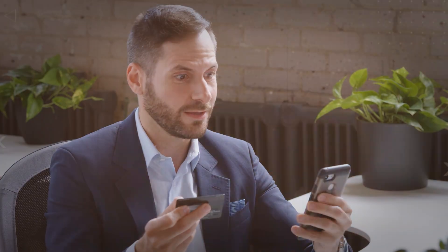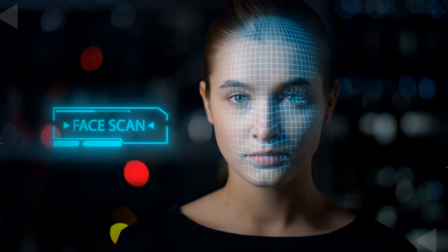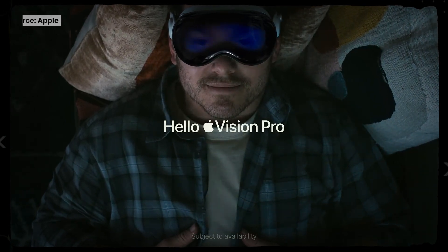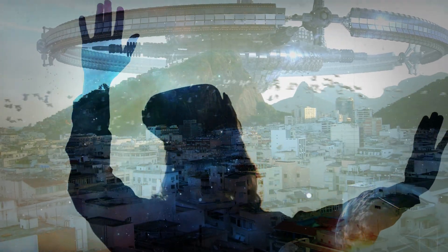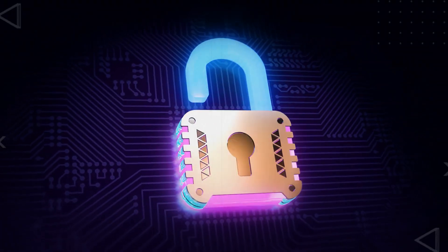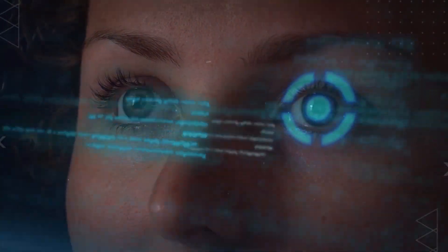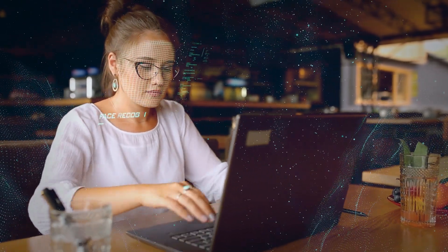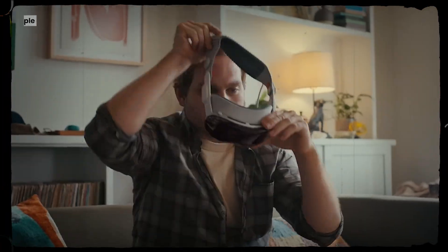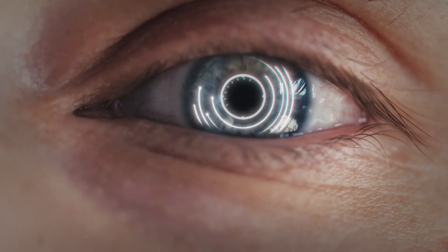Number 8: Optic ID Security. For secure transactions and futuristic authentication, say goodbye to Face ID and hello to the Apple Vision Pro, which uses your unique iris pattern. It feels like something from a science fiction film — similar to possessing a mystical key that can only identify you. These incredibly intelligent infrared lights and cameras are used by the Apple Vision Pro to scan your iris.